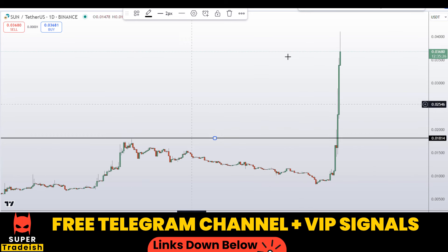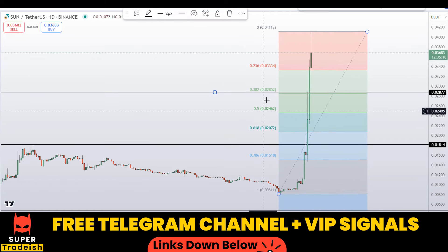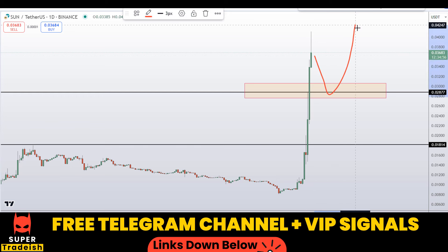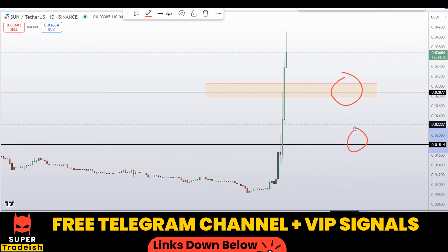Right now I can still see this level as a potential support and resistance, but price might not come all the way down to here. If you still want to buy, I'll apply the Fibonacci retracement tool — we can target the 38.2% level at around 0.02852. If price comes down to here we might expect a bounce to the upside. Another area: this old resistance will now become support. These are the two key levels I'll be looking to buy.